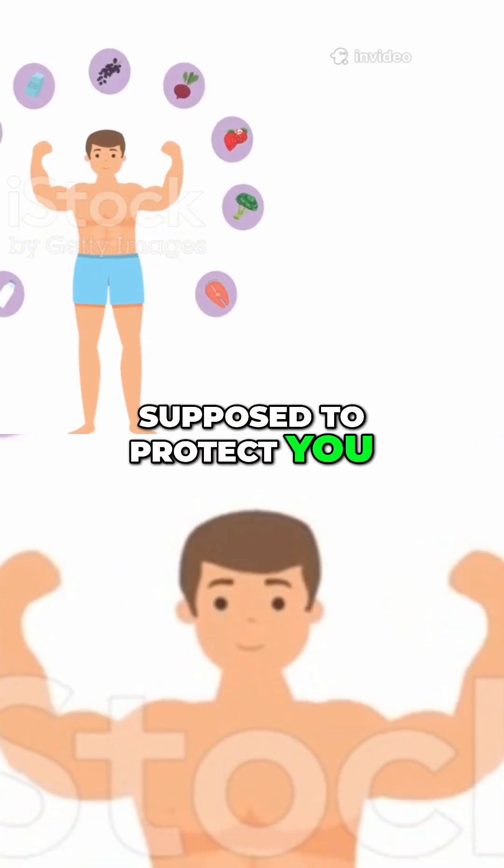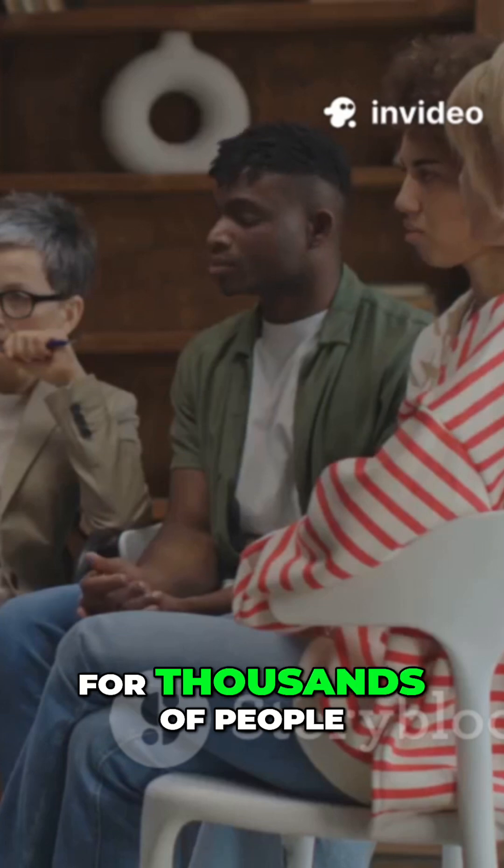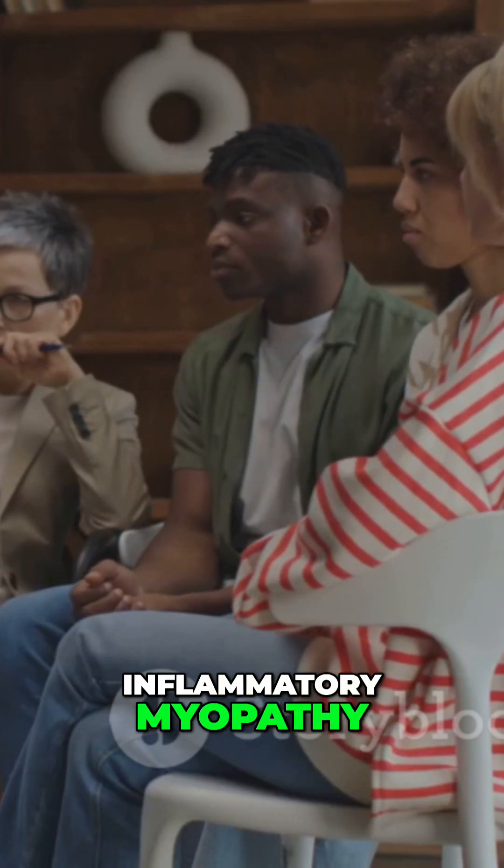Your immune system is supposed to protect you, but what happens when it turns against your own muscles? For thousands of people, this isn't hypothetical — it's daily reality with inflammatory myopathy.